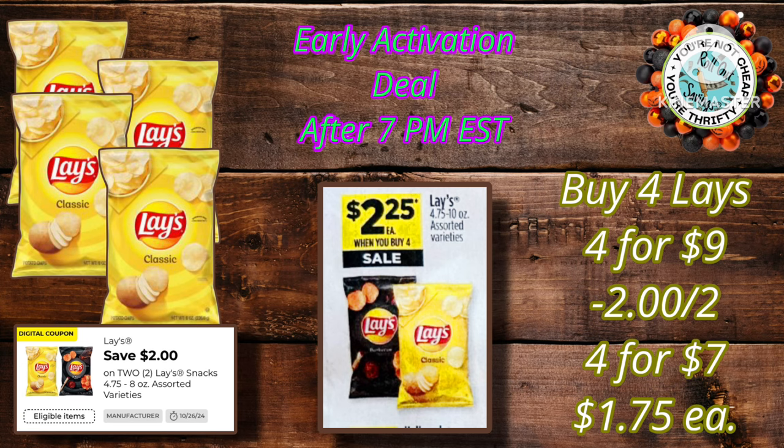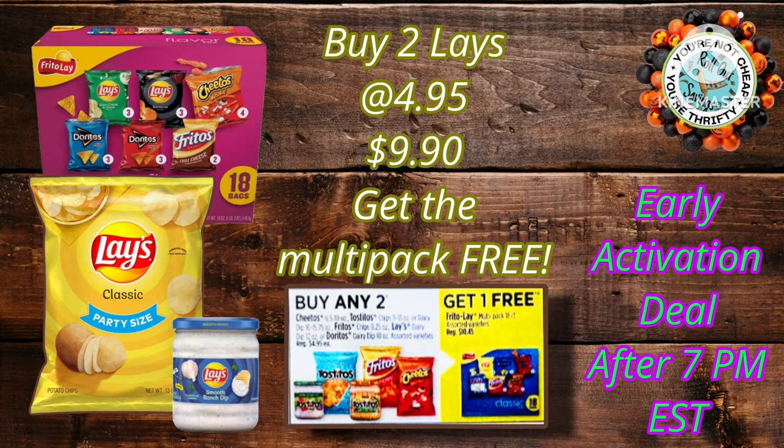The Lace chips are going to be going on early activation, where you get four for $9. You buy four, use this $2 off, pay just $7 out of pocket for all four bags. This deal is also back — buy two of the Lace at $4.95, you get the Multi-Pack for free.